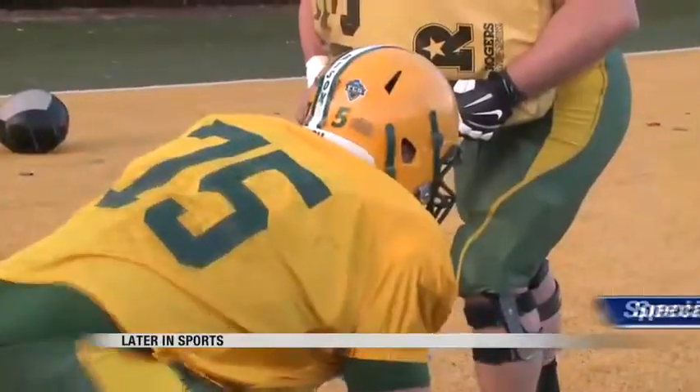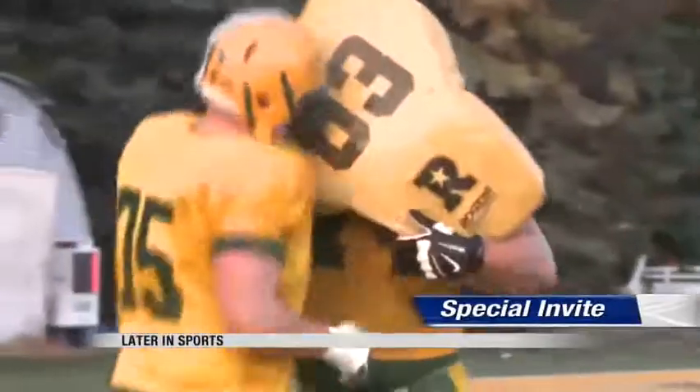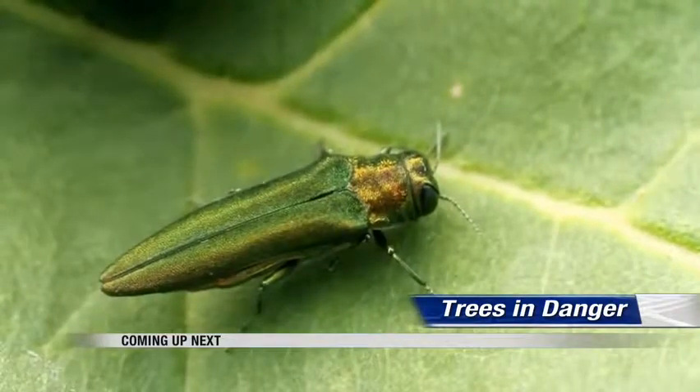One member of the Bison football team has an invitation to compete with some of the best college players in our country. Alex Egan will have the details a little bit later in sports. But first, trees in North Dakota may be in danger due to an invasive species spotted in Canada.